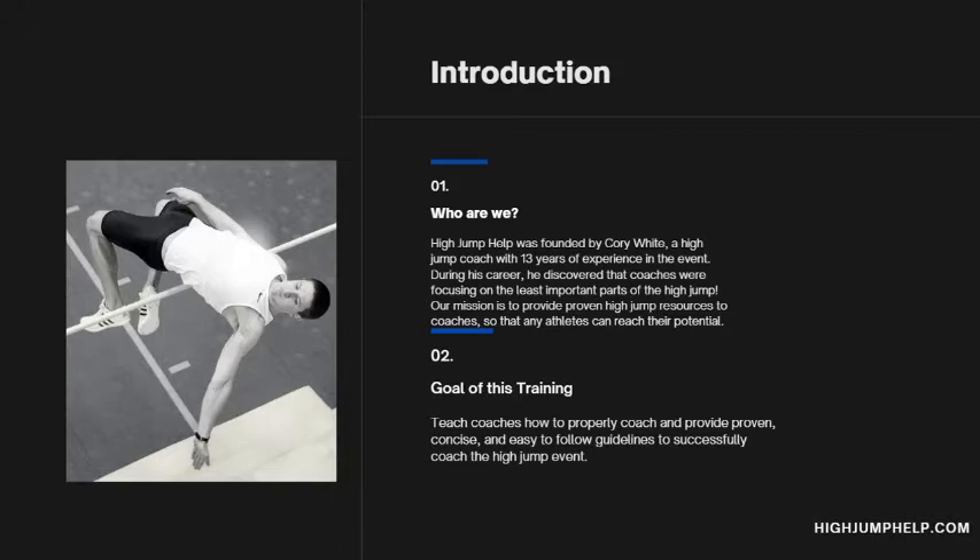So, who are we? High Jump Help was founded by myself — my name is Corey White. I have 13 years of experience in the high jump. During my career, I really discovered that at the collegiate level, the high jumpers coming into the program, who were elite high jumpers in high school, had been focusing on the least important parts of the high jump. And their high jump coaches were also focusing on those least important parts, which led to me having to break a lot of bad habits.